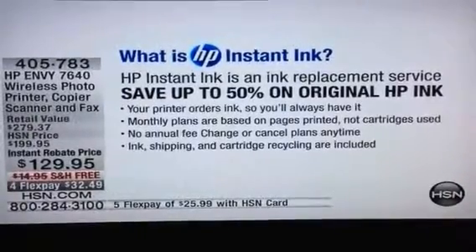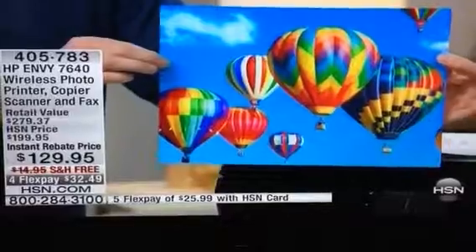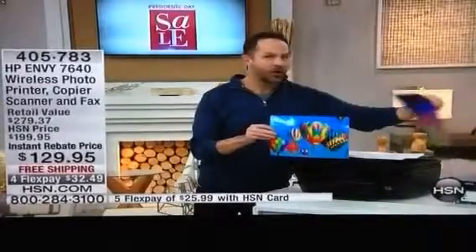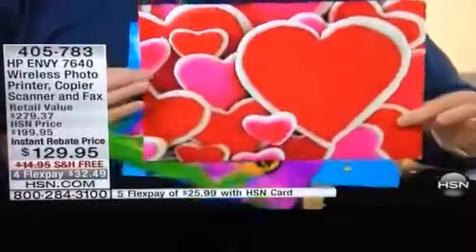And even when you do prints that look like this — which I'm actually about to do — when you do a full-size 8.5 by 11 color print, do you know how much it costs to print this on this printer? You'd be terrified if you were using a full cartridge, right? This cost five pennies. Exactly what I would think — this costs five pennies. If you use HP Instant Ink, every page you print only costs five pennies.